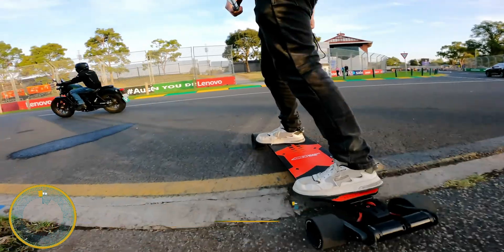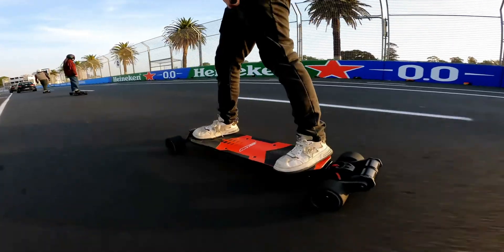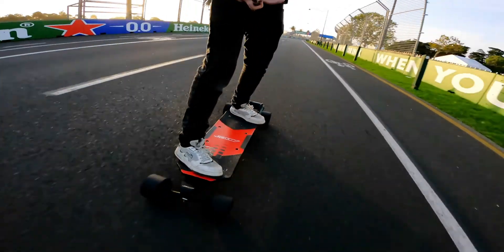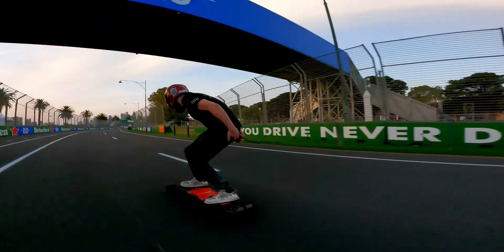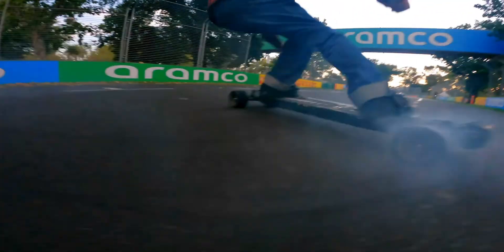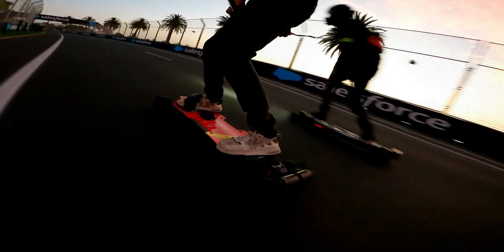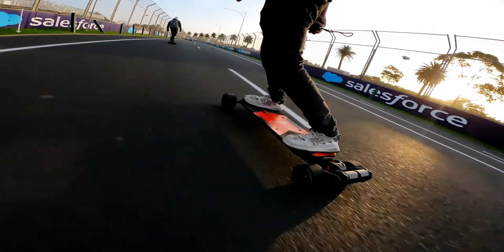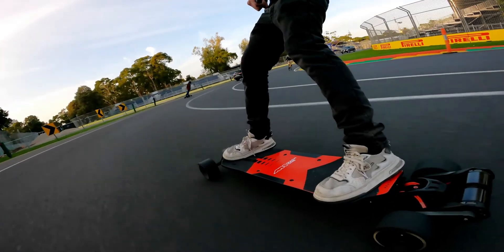Electric skateboards are redefining personal mobility with speed, style, and eco-friendly power, making them perfect for city commutes or off-road thrills. Models like the Meepo V5 offer beginner-friendly features with a top speed of 29 mph and waterproof durability, while the Meepo Hurricane dominates off-road terrain with a 44-mile range and 35 mph capability. For high-performance seekers, the Eisenwheel off-road board packs a massive 3,000-watt motor, and the Backfire G5 delivers real-time ride data with an OLED remote. The Evolve Stoke X combines sleek design with top-tier performance. Whether you're an urban cruiser or a trailblazer, there's an electric skateboard built for your next adventure.